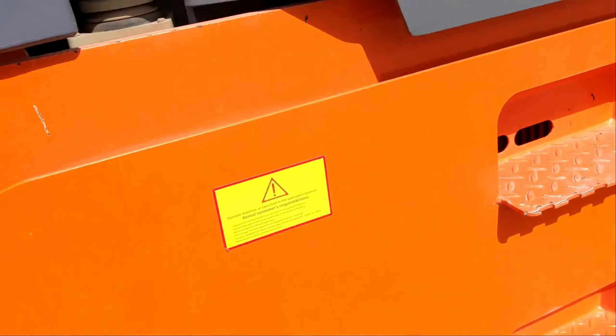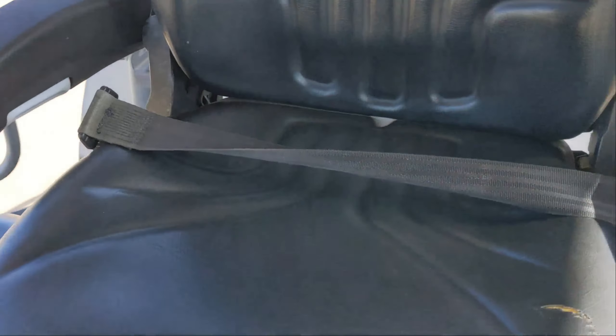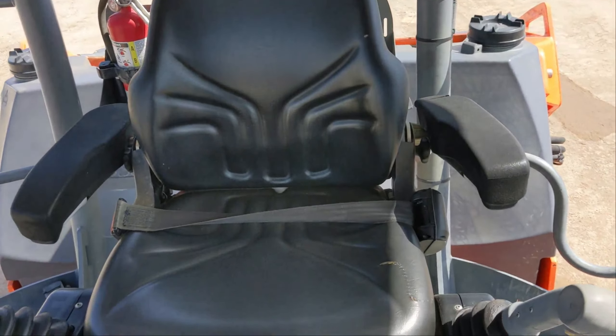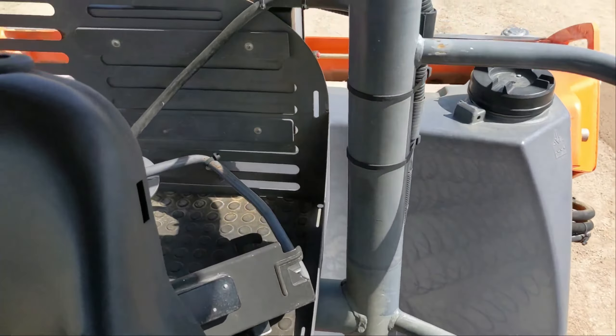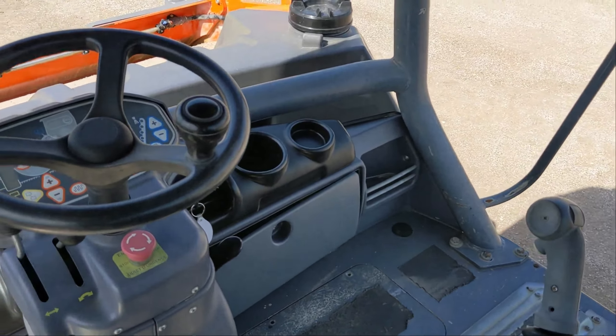Going up in the cab, the seat is clean and nice. When you get to the operator's compartment, the station is very clean. You can move the seat from side to side for better viewing, and the steering wheel controls are good.